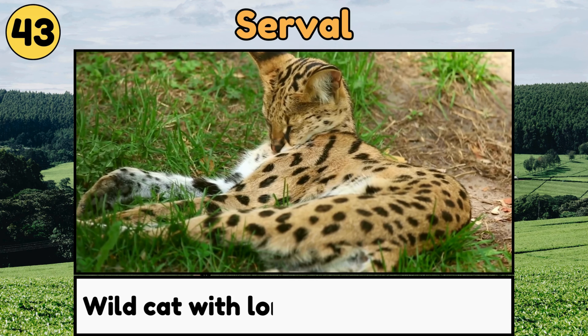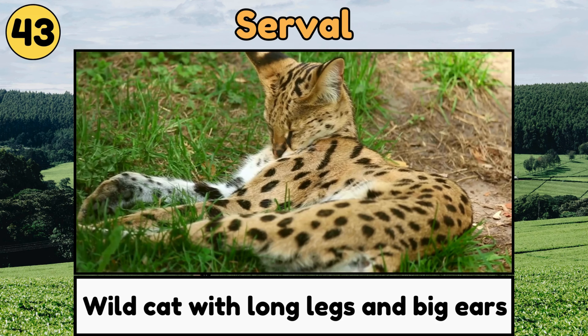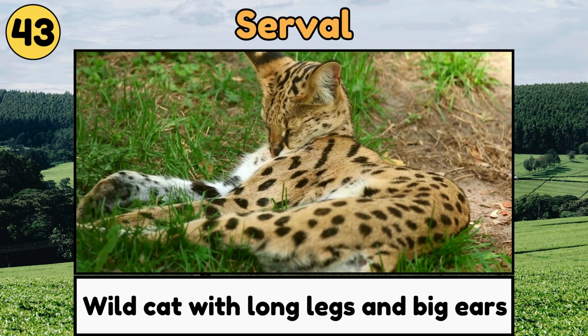Serval. Servals are wild cats with long legs and big ears, great at jumping high to catch their prey!